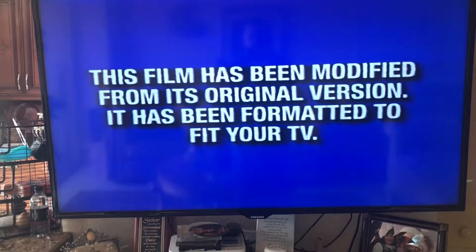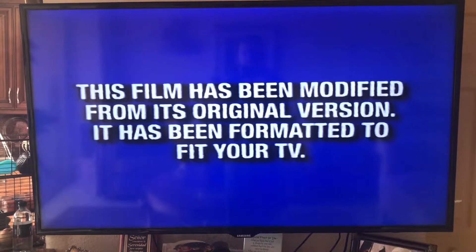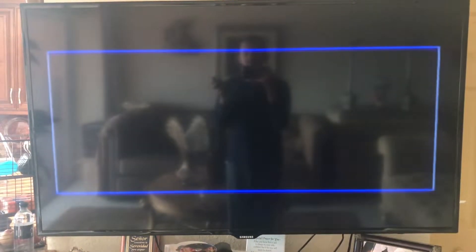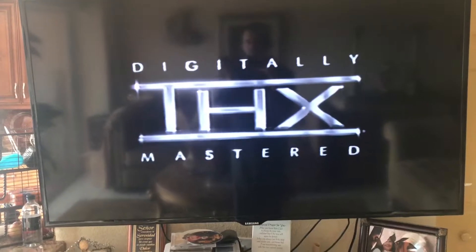Use escalator. This sign tells people to use the escalator. An escalator is a staircase with moving steps. People step onto the staircase and the steps move them up and down to the different floors in the building. Use escalator.